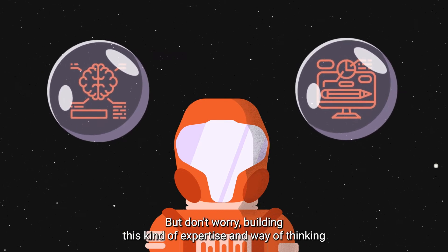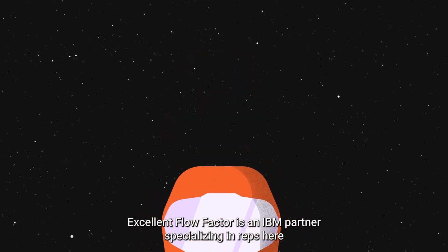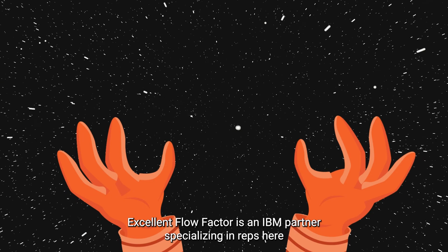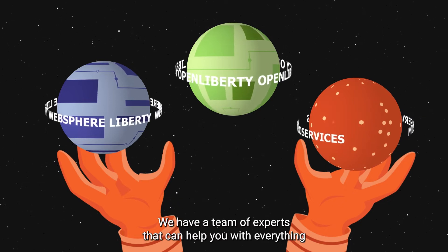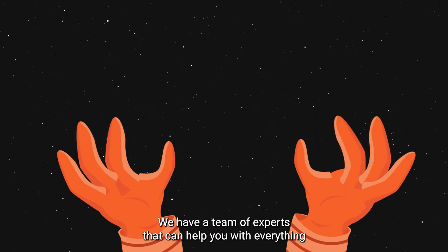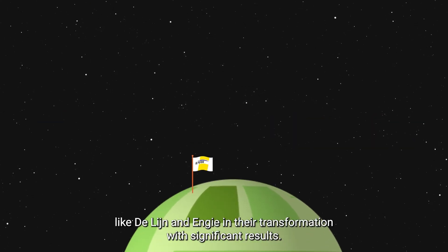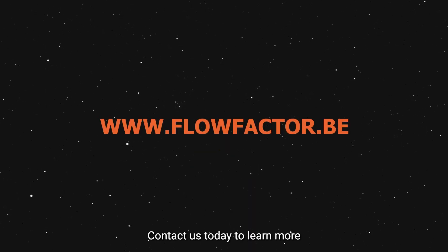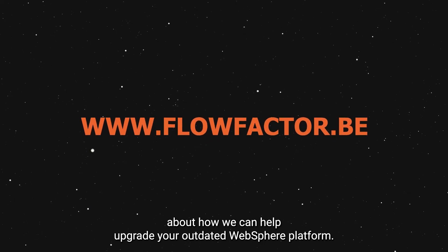But don't worry, building this kind of expertise and way of thinking is exactly what we at FlowFactor excel at. FlowFactor is an IBM partner specializing in WebSphere Liberty, Open Liberty and microservices transformation. We have a team of experts that can help you with everything from planning your transformation to executing it. We've supported organizations like Delaine and Engie in their transformation with significant results. Contact us today to learn more about how we can help upgrade your outdated WebSphere platform.